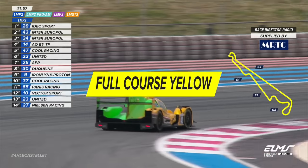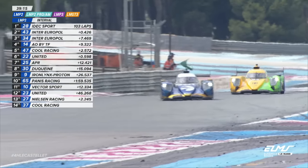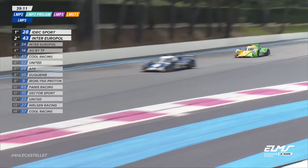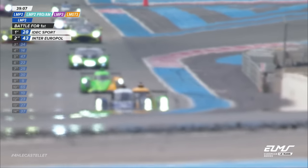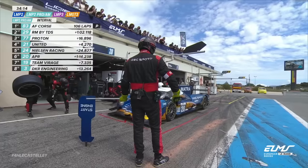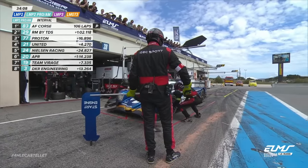Full course yellow. He's level by the look of things. Jop van Aertert straight back onto the loud pedal — Tom Dillman right with him. It's not a race anymore, Johnny. It's a duel. They are waiting for tyres here, or at least a tyre.